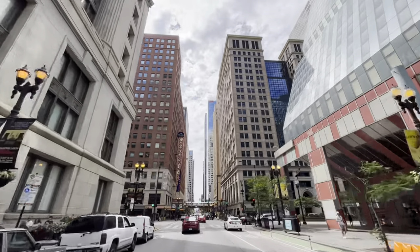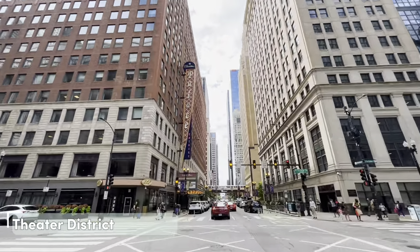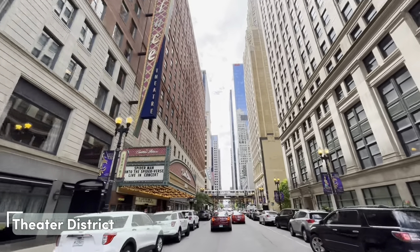Another great place to visit while in the Loop is the Theater District. If you're interested in movies or theater, it's a great place to visit.